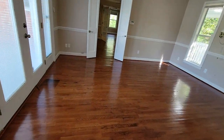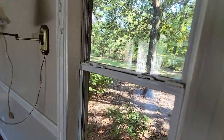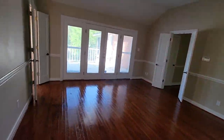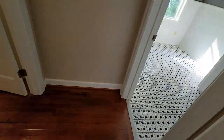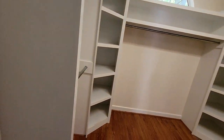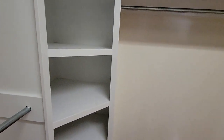Let me show you the master closet and master bathroom. Look at the window. Beautiful. Now this is a little hall — this is the master closet. I think it's enough space for your shoes.